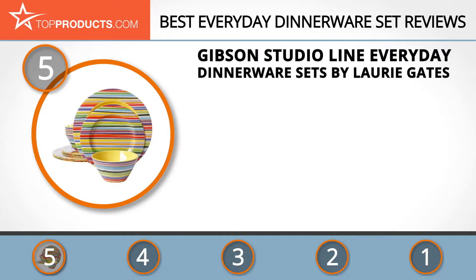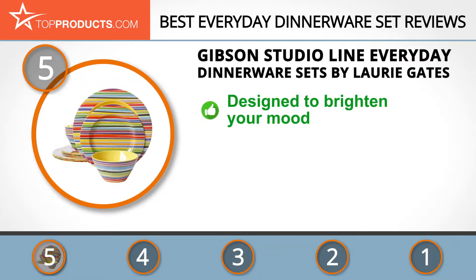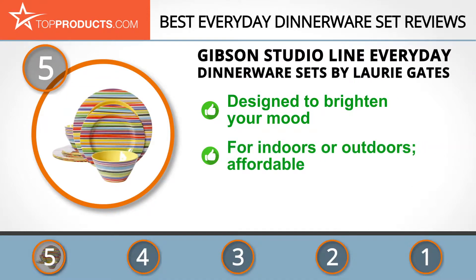At the number five spot is the Gibson Studio Line Mauna melamine dinnerware, chosen not only for its features but also because of its budget-friendly price tag. Gibson has tons of variety in dinnerware offerings including many bright and colorful options from a plethora of top-notch brand names. If you're going to be looking at your dishes several times a day they might as well brighten your mood, which is why we recommend the Mauna melamine dinnerware set.